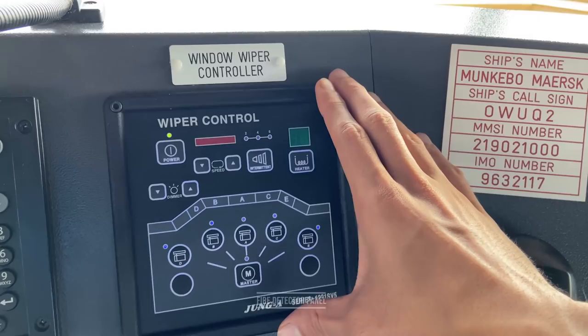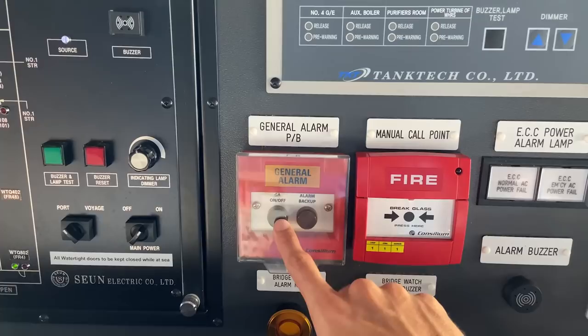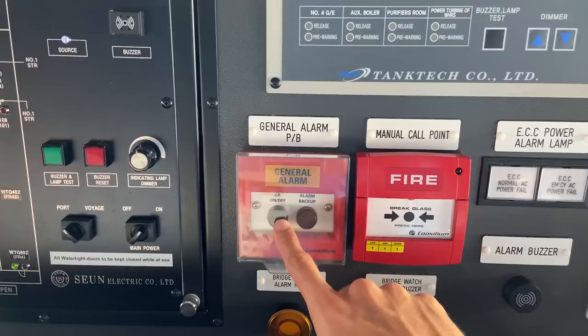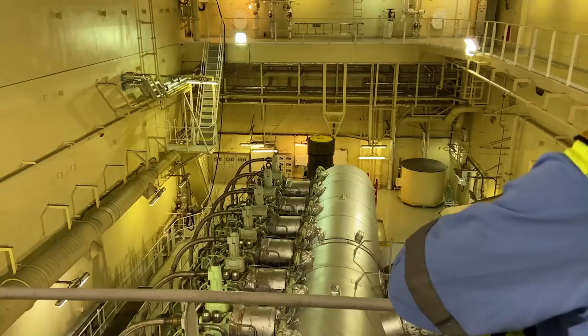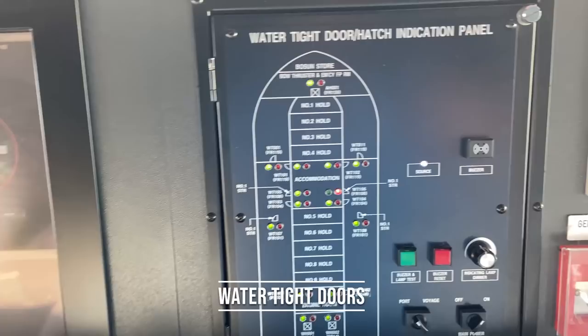Then a general alarm — if you press this, there will be a general alarm, which is seven short blasts followed by one long blast. For fire, we have this — you have to break the glass. This is the water mist system, and we have water mist in number one main engine, two generators, auxiliary boiler, purifiers, etc.